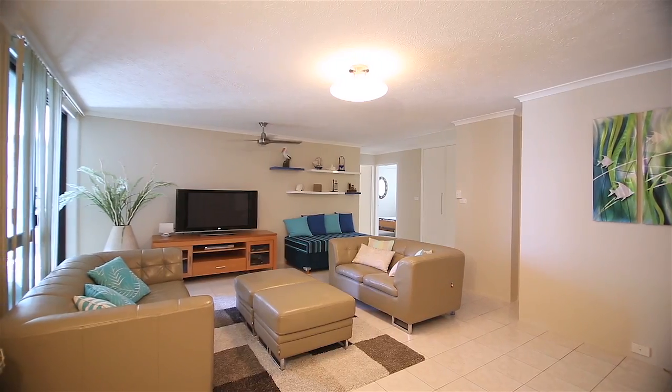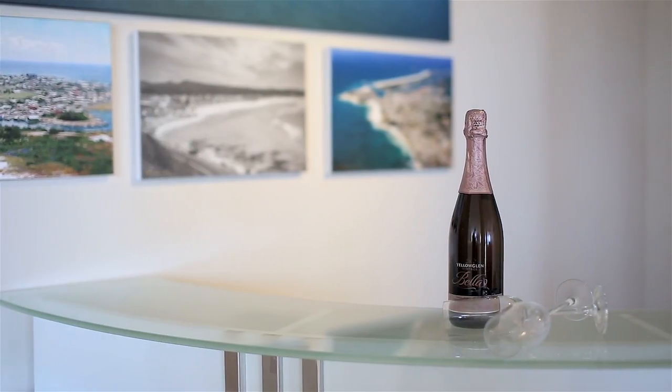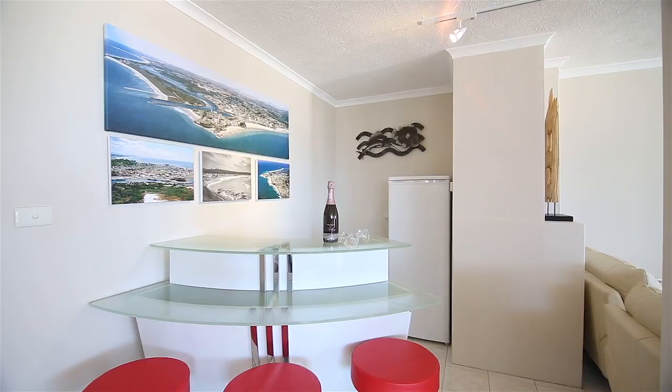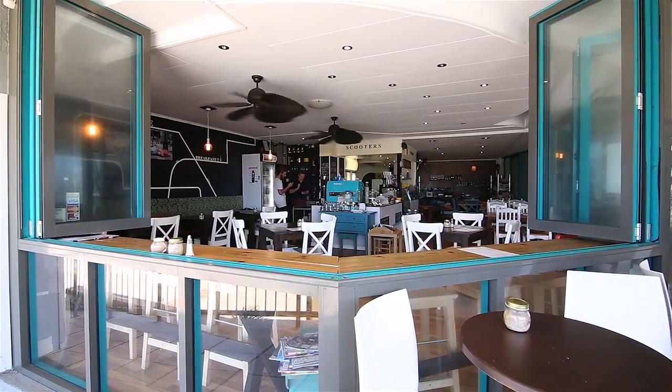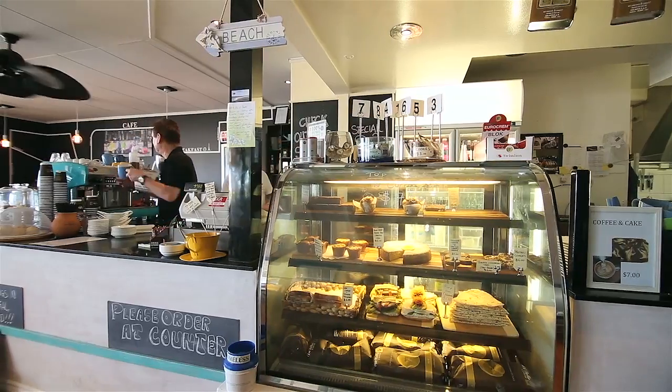This home-sized apartment is tiled and has neutral tones throughout, and enjoys cross-breezes plus loads of natural light. Located in a boutique building, all within metres from the beach, shops and Kira's trendy cafe scene.